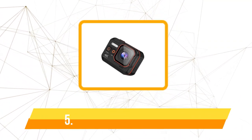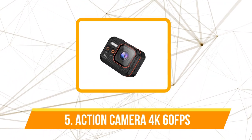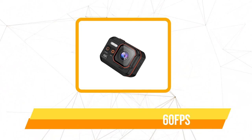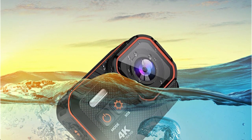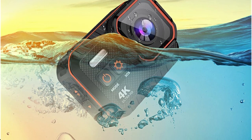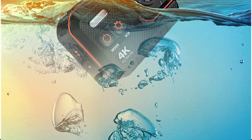At number 5 is the Action Camera 4K 60fps. One of its standout features is an impressive waterproof rating of IP68, meaning you can dive to depths of up to 10 meters without the hassle of an additional waterproof case. Whether snorkeling, surfing, or simply enjoying a swim, this camera keeps up with your aquatic endeavors, ensuring not a single watery moment goes uncaptured.